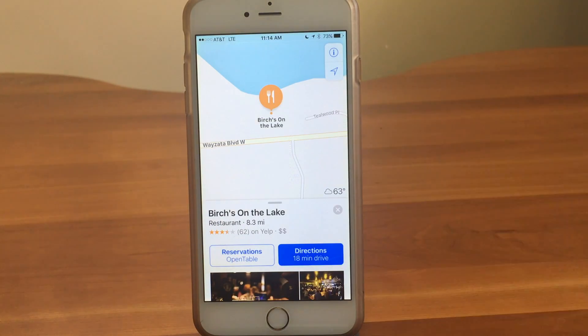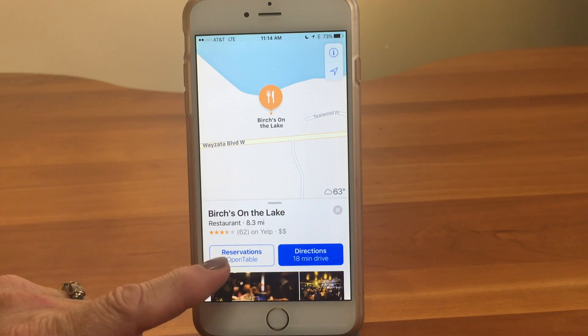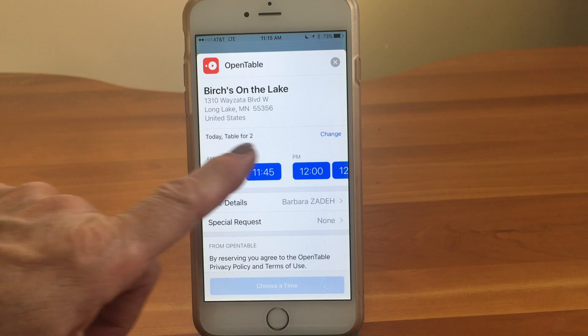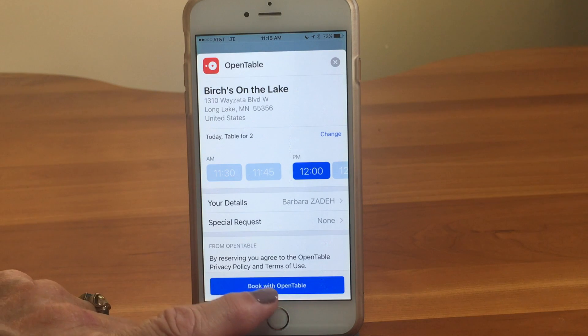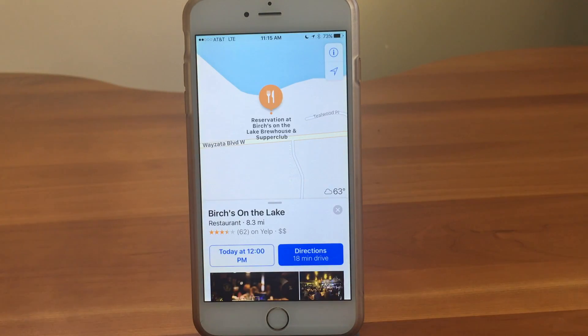Here's another app integration - this restaurant uses OpenTable for reservations, so we can tap on Reservations and it brings OpenTable up right within the Maps app. It defaults to a table for two, which is what we are. We'll pick 12 o'clock and book with OpenTable. It comes up and shows us we're all set - it says we have a reservation there today at 12 o'clock. We better get going!